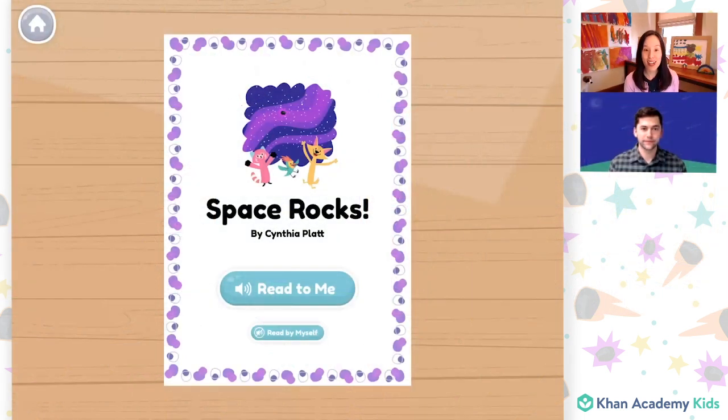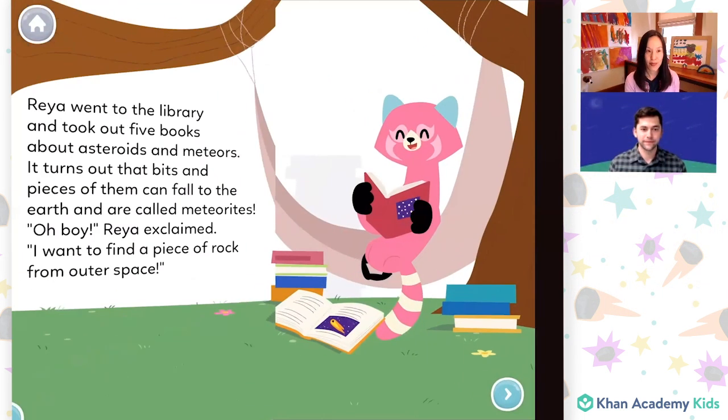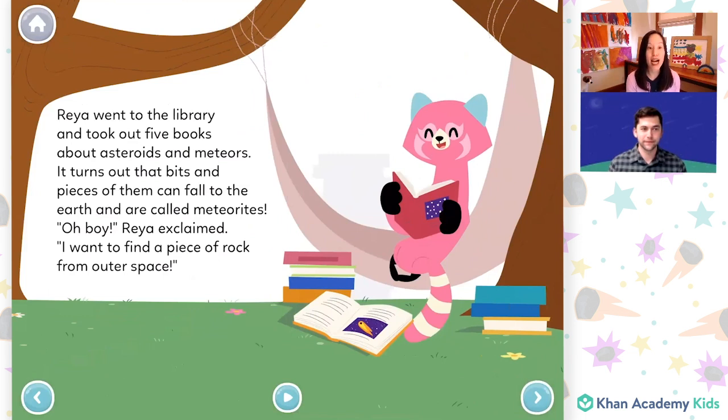Space Rocks by Cynthia Platt. Rhea went to the library and took out five books about asteroids and meteors. It turns out that bits and pieces of them can fall to the earth and are called meteorites. "Oh, boy," Rhea exclaimed. "I want to find a piece of rock from outer space."